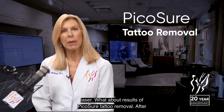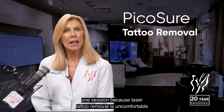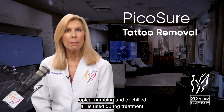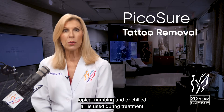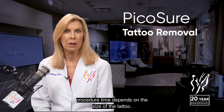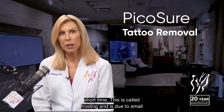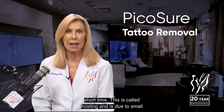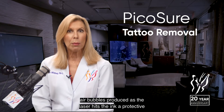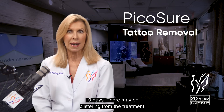Because laser tattoo removal is uncomfortable, topical numbing and/or chilled air is used during treatment. Procedure time depends on the size of the tattoo. Immediately after treatment, the tattoo will look white for a short time — this is called frosting and is due to small air bubbles produced as the laser hits the ink. A protective ointment and bandage are applied and used for 7 to 10 days.